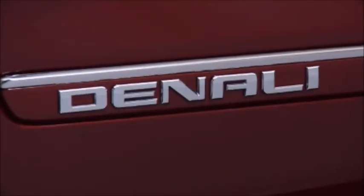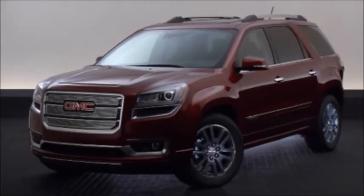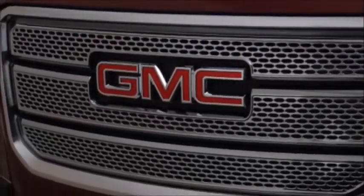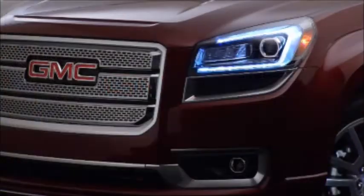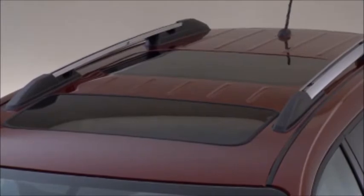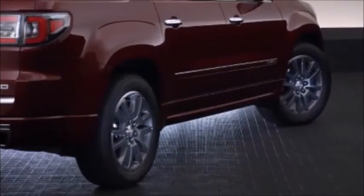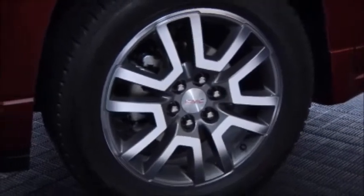The Denali name is reserved for the most technologically advanced premium Acadia model. Outside, Acadia Denali is defined by its signature honeycomb grille, HID projector low beam headlamps, dual exhaust, dual skyscape sunroof, and 20-inch aluminum wheels featuring a new design for 2015.